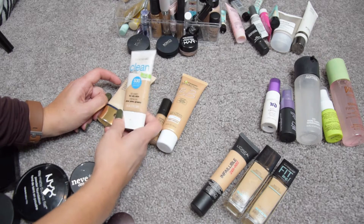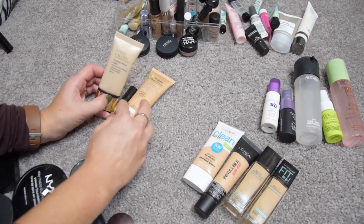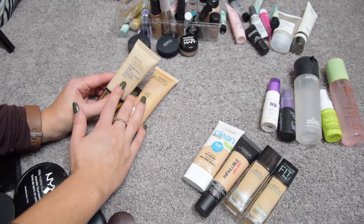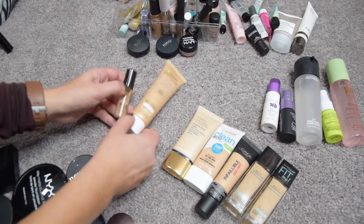The CoverGirl Clean Matte BB Cream has been my go-to all last winter and a good part of this year as well — I'm going to keep it, maybe clean it up a little bit. The Estée Lauder Double Wear Light was just in my favorites this month, so I'm going to keep this one for sure.